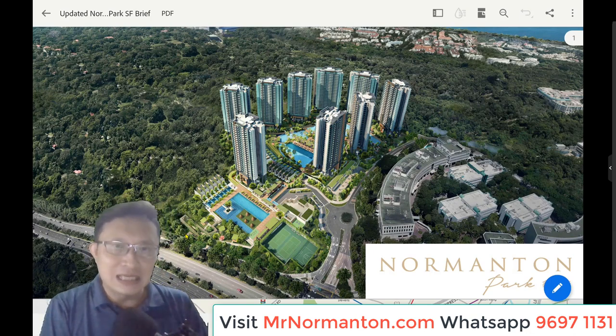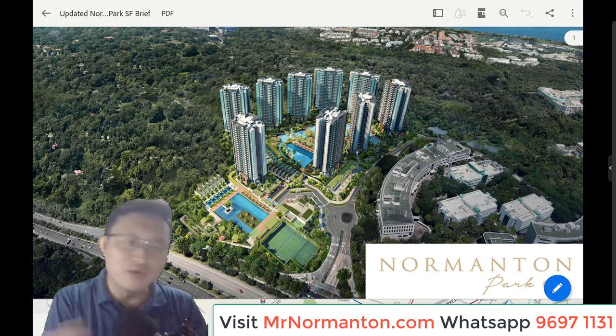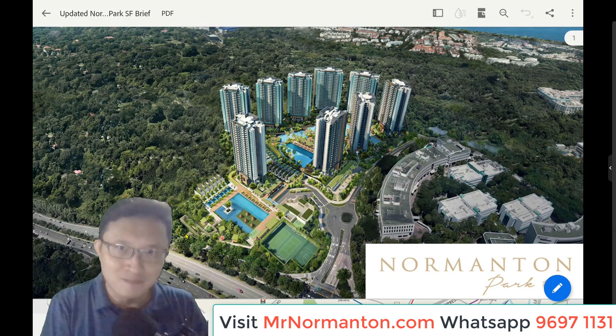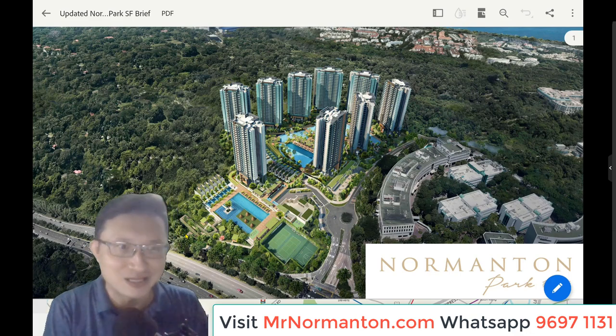If you are not able to finish watching the entire video, please visit MrNomantan.com or call me at 969-71131. If you are looking to book an appointment to visit the show flat, please visit MrNomantan.com and fill up the form. Due to COVID measures, viewings of the show flats during or after preview are by appointment only.